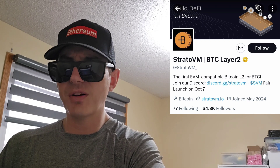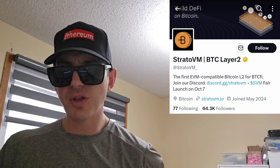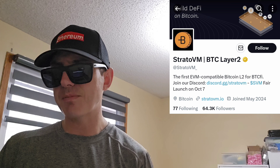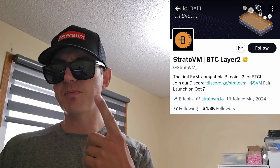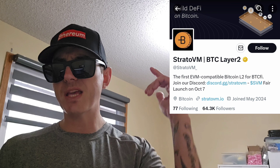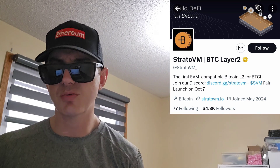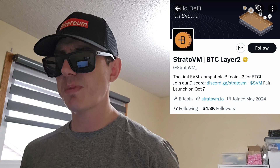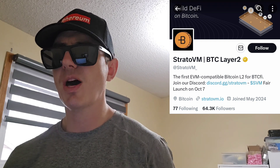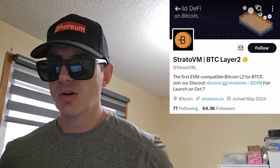Also, there is a ton of referral codes down there in the description box. Have a look at those — best referral codes for the best crypto apps. You can get yourself free money, free rewards, free crypto, things like that, just by using those referral codes and funding your account. Referral codes benefit both of us, so check them out in the description box. And let's get into this token.